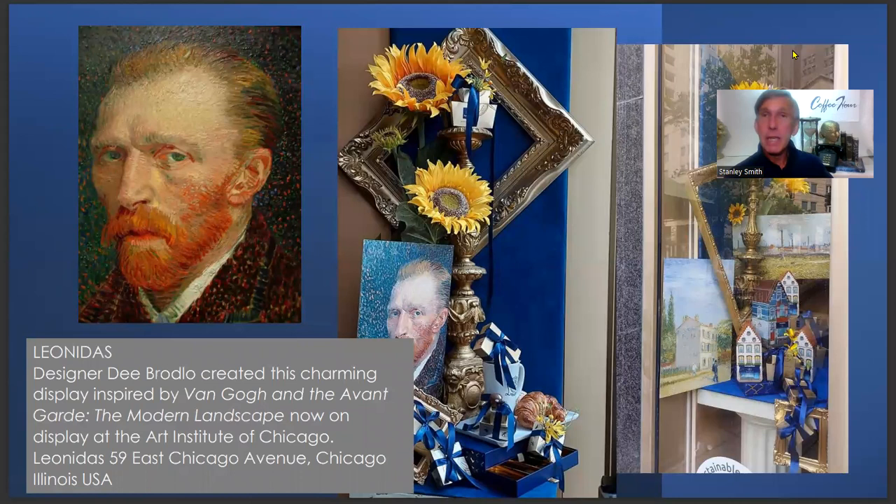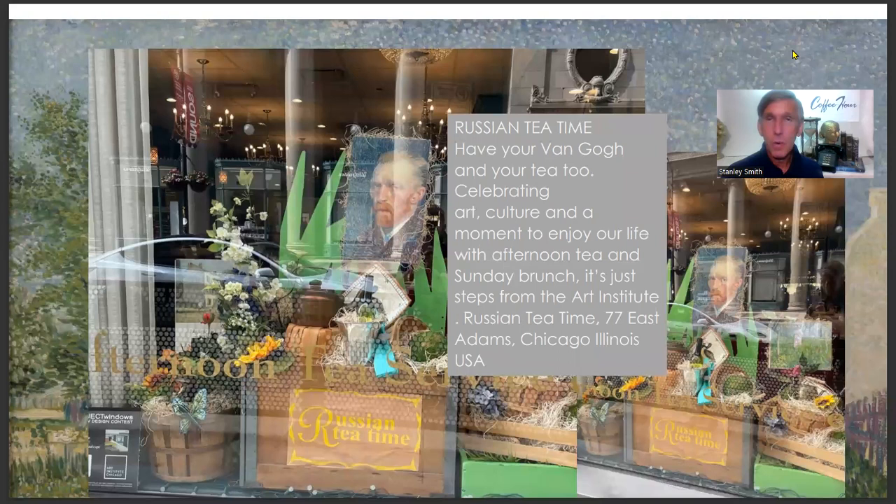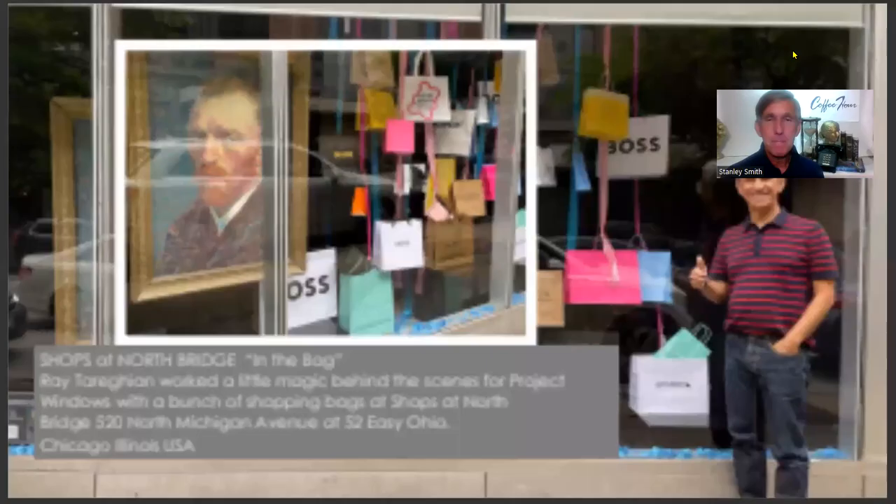Artist Dee Broadlow created a Van Gogh-inspired display at Leonidas Chocolates Shop on Chicago Avenue, just steps from the Water Tower monument. She noted that customers coming in fresh from the Art Institute exhibit were delighted to see the display, validating their decision to stop for coffee and a sweet treat. Russian Tea Time, literally steps from the Art Institute on Adams Street, featured portraits and paintings of Van Gogh for an inside-outside scene enjoyed by both indoor and outdoor cafe guests.